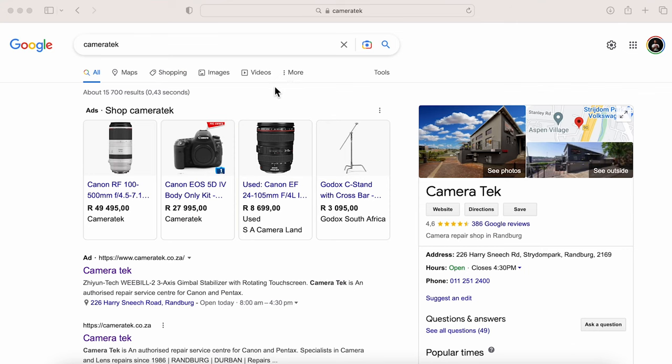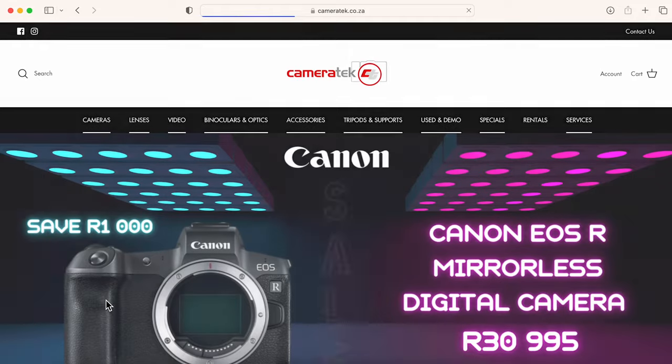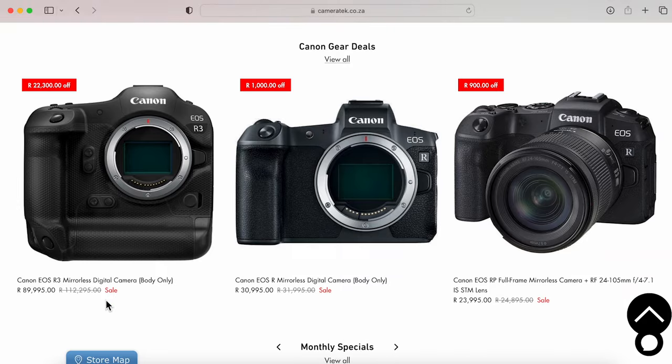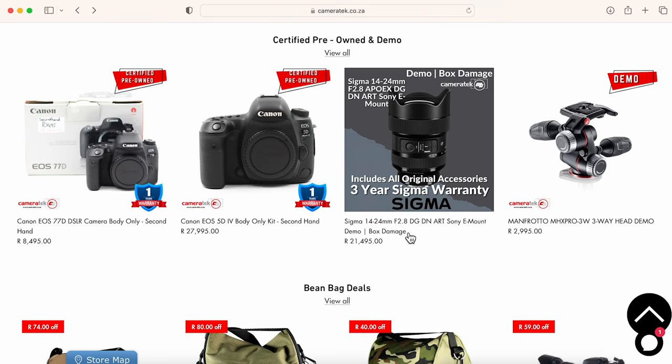First on the list is Camera Tech. Camera Tech is based in Straton Park, which is in Randburg. They're also based in Durban in La Lucia. Camera Tech is a camera company which sells brand new cameras — all different camera makes. They also do camera repairs, which is something I definitely went to them for in the beginning of my career when I wanted to fix a camera. The other cool thing about Camera Tech is that they actually sell second-hand equipment, which is pretty amazing — you can browse all the second-hand equipment on their website.